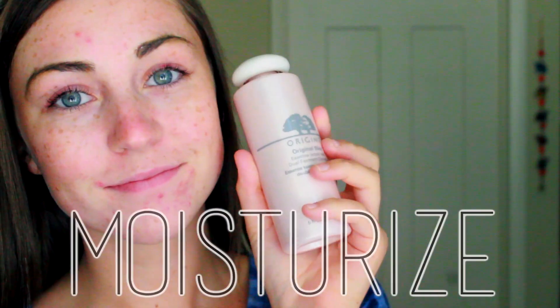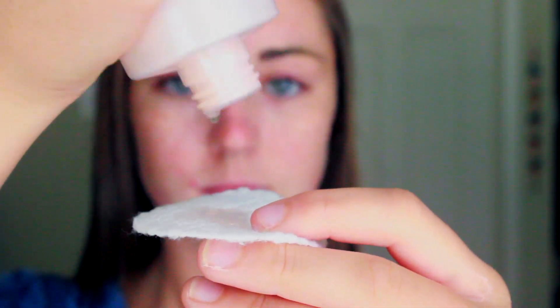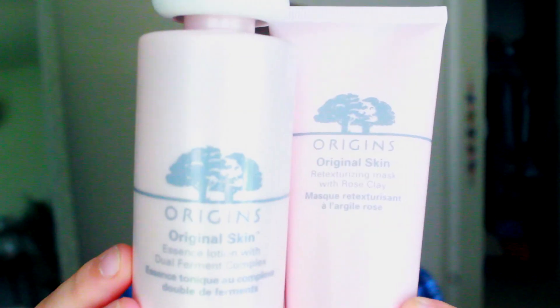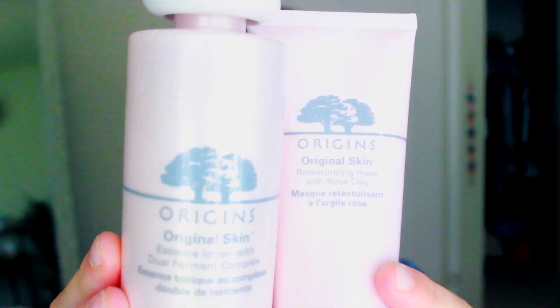I'll usually use that mask about 2-3 times a week. However, every day I make sure to use my essence lotion, just by patting it onto my skin with either clean hands or a cotton pad. When I wake up I just have really dull, kind of grey skin, and the key ingredient in this — the Canadian willow herb — gives my skin more of a smooth glow, as well as doing a great job at minimizing pores. I would highly recommend these products; they can be purchased from the Origins store, Origins.com, as well as Sephora.